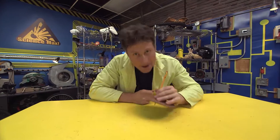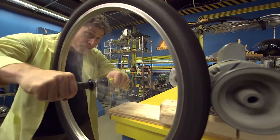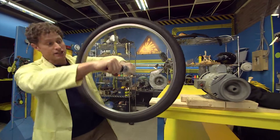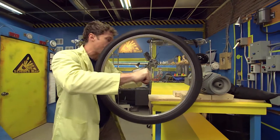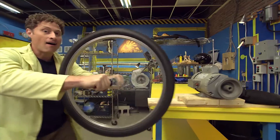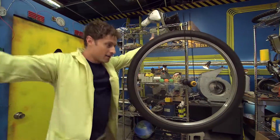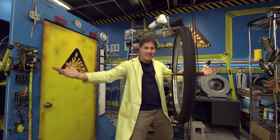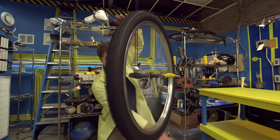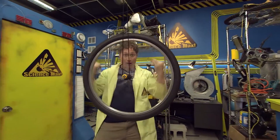Now, let's max this out. Gyroscopic force is pretty amazing. Because this bike tire is spinning, it's hard for me to move it. It's really hard to see how much it resists a change in orientation unless I do this. It looks like it's defying gravity, but really it's because the amount of force needed to change its orientation is more than the force of gravity pulling down on it.